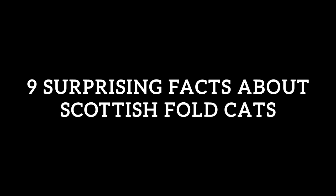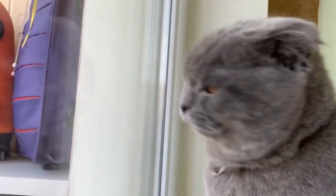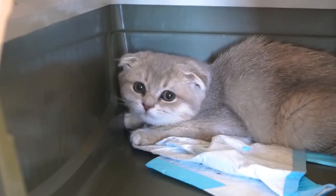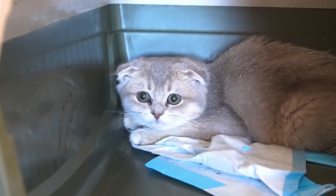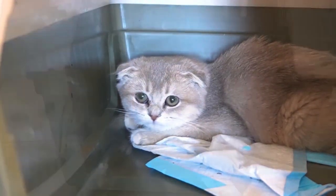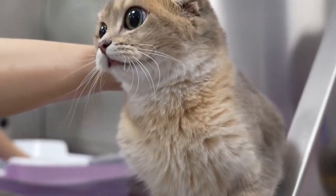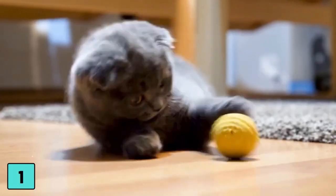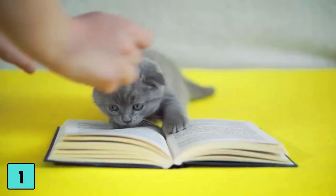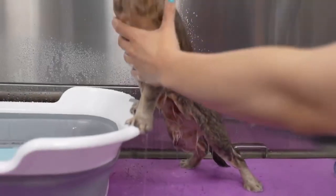9 Surprising Facts About Scottish Fold cats. Scottish Fold cats are recognized for their distinctive folded ears, which give them a charming appearance. They possess circular faces and large circular eyes, and their folded ears give them an even rounder look. They are frequently likened to teddy bears or owls. Due to their adorable look and kind nature, they are highly desired and adored by many people. Their distinctive characteristic is their ears, and they are truly captivating.